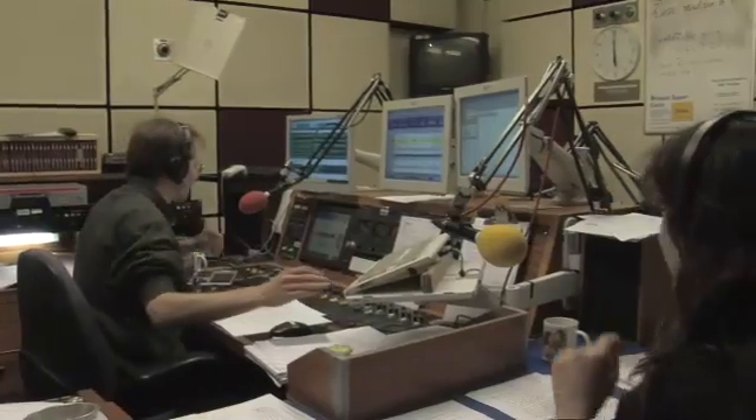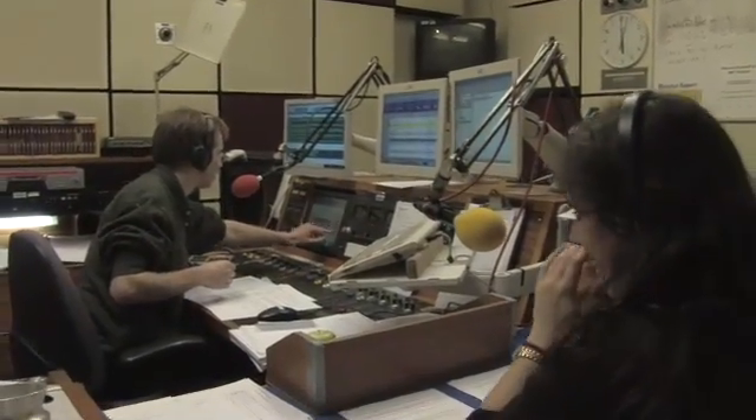Every Sunday, the University of Cambridge's Naked Scientist, Dr. Chris Smith, takes to the airwaves. Here's a look at how his team prepares. But don't miss your opportunity to take part in exciting experiments with him at this year's Cambridge Science Festival. Stripping down science.